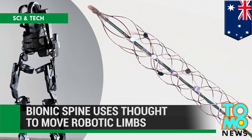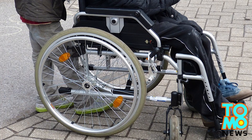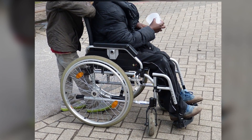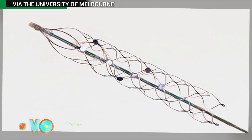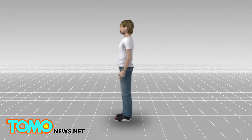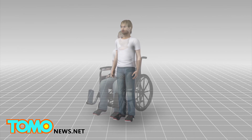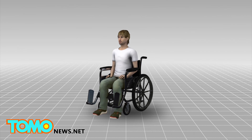Human trials on bionic spine to start next year. There may be new hope for people with spinal cord injuries thanks to a device that is being hailed as the holy grail in bionics. Australian scientists are developing a bionic spine that could allow paralyzed patients to move using the power of thought.